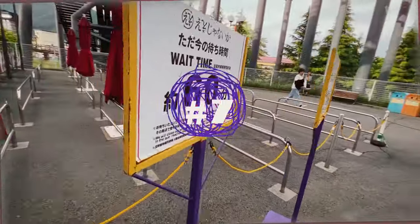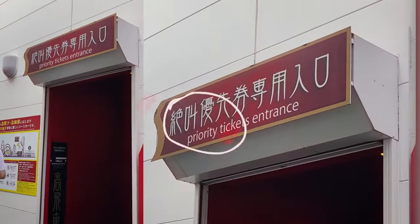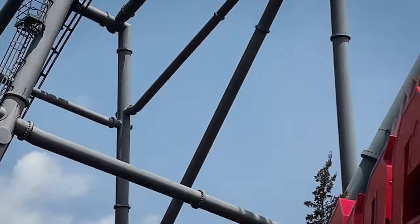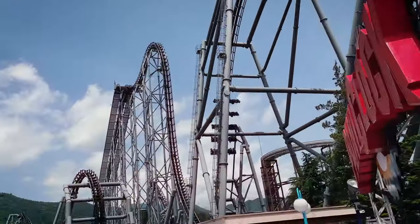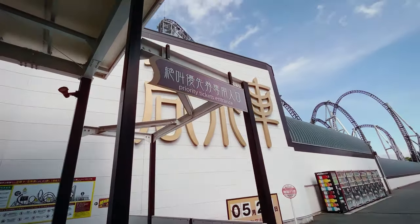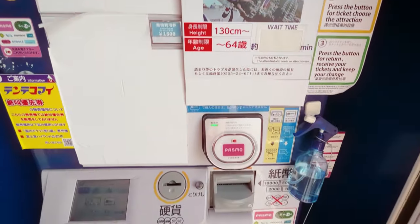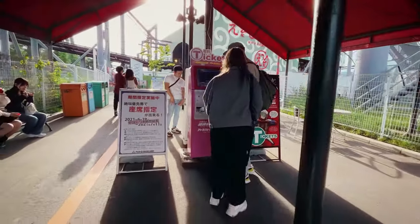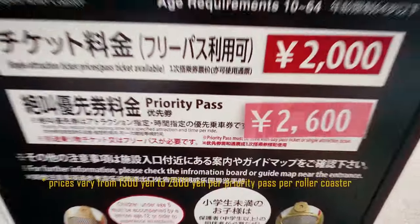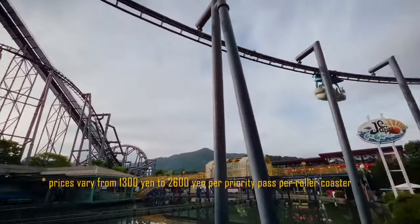If you're searching for information about fast passes, let me save you the trouble — they are not available for online purchase. Upon arrival, we asked the staff and were informed that there isn't a single pass covering all the roller coasters. Instead, you have to purchase individual passes for each roller coaster if desired. Prices for these passes vary, ranging around 2,500 yen per roller coaster, which is two and a half times more than the cost of the ride itself.